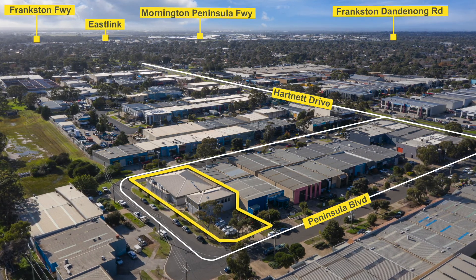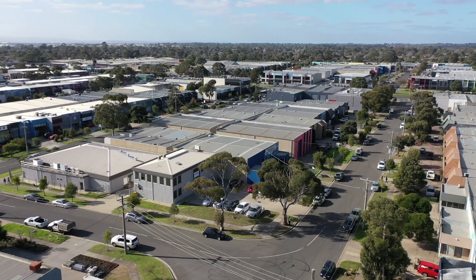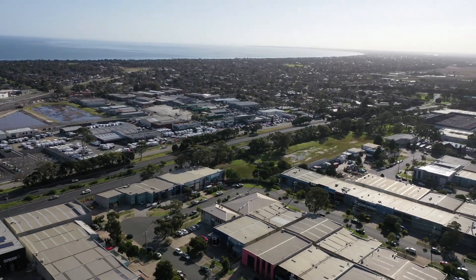19 to 21 Peninsular Boulevard Seaford ticks all of the boxes. Offering three street frontages, the property has substantial presence within the area, making it the ideal investment.